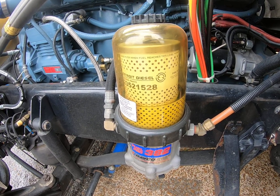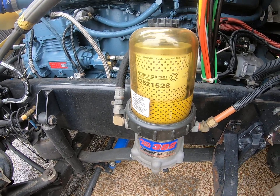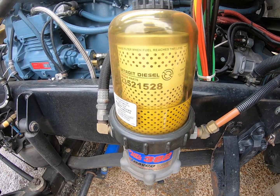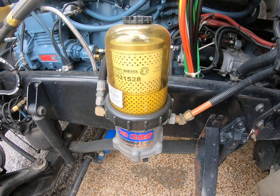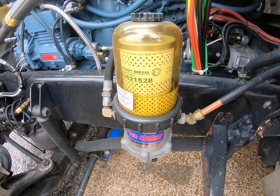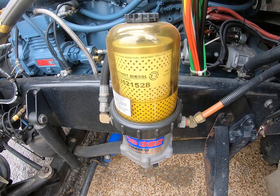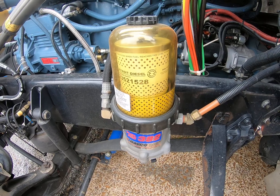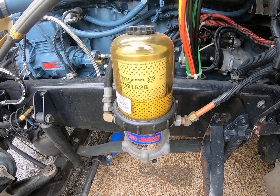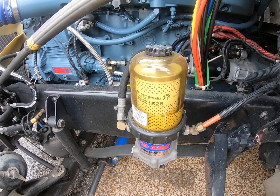I didn't think it was the injectors already, so I did some research. As long as I've been trucking, always be humble enough to learn something no matter how much you think you know. I wasn't aware that you have to treat your fuel tanks so bacteria doesn't grow — especially with the type of diesel fuel we use nowadays with biodiesel. It's easy for bacteria to grow in your fuel tanks.